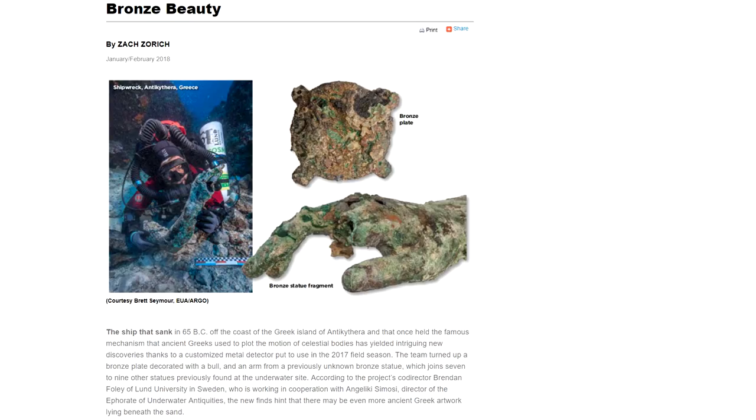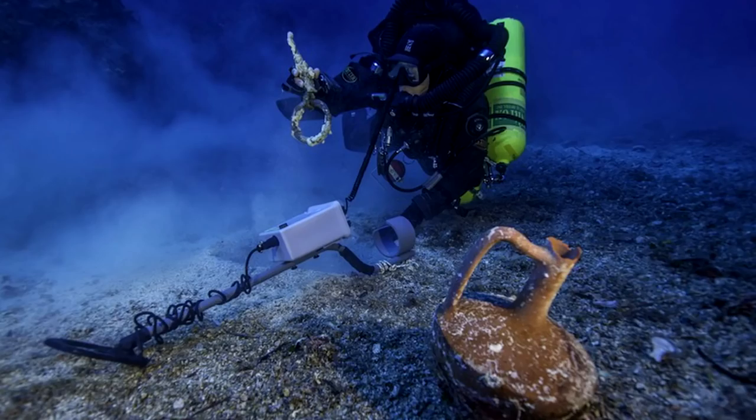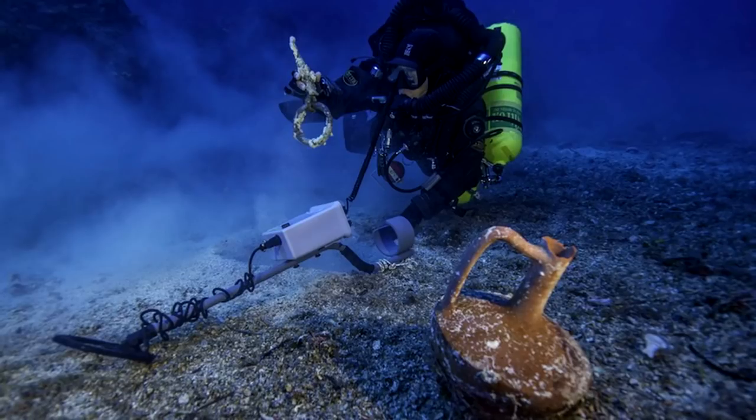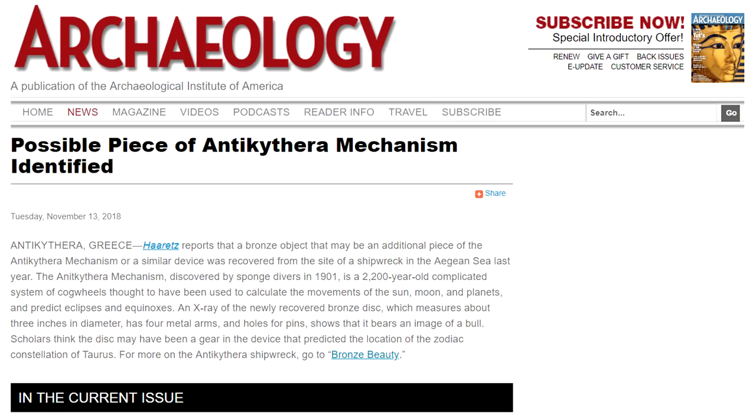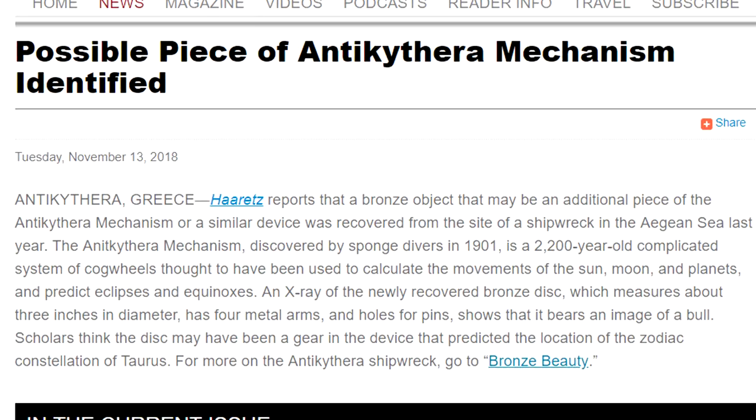In November 2018, Archeology.org published about another search conducted in 2017 using customised metal detectors around the same area. They found an arm from an unknown bronze statue, and a bronze plate decorated with a bull, which was especially notable.